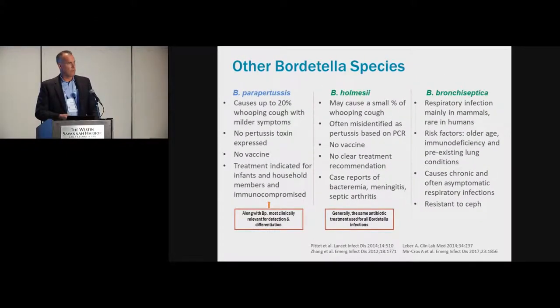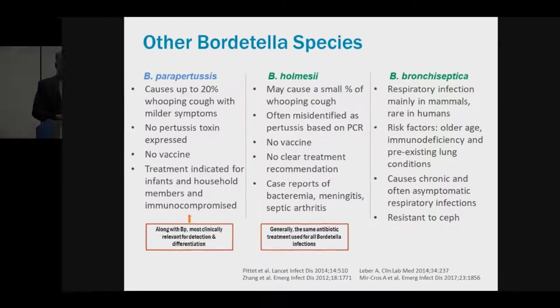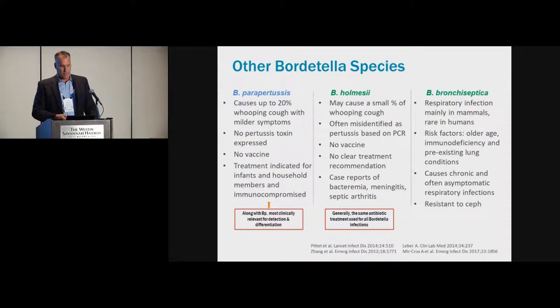Bordetella holmsii is still an evolving story. Reports from different parts of the world suggest it may cause a small percentage of pertussis-like illness, and it can often be misidentified as pertussis based on PCR. The vaccine is not cross-protective for Bordetella holmsii. Bordetella bronchoseptica is mainly a respiratory pathogen in mammals like dogs and pigs, but can occasionally be found in humans—usually those with underlying risk factors like older age, immunodeficiency, or pre-existing lung conditions. Its role overall is probably very minor.